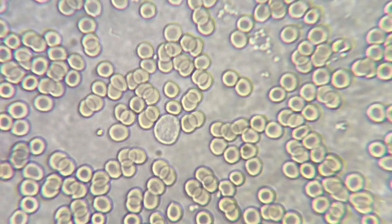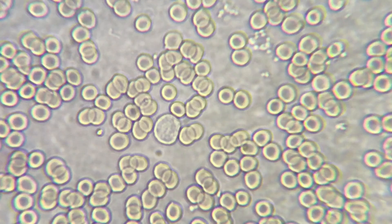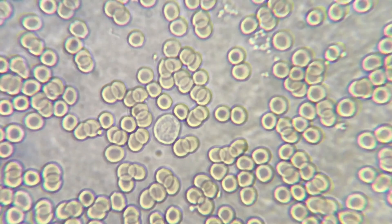Look at the white blood cell in the middle. We're at 640x and look at how the blood cells are stacking.